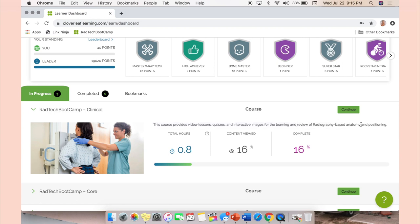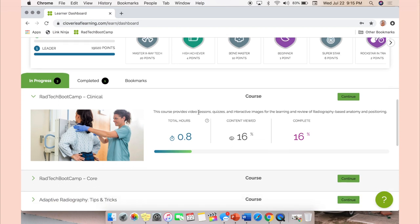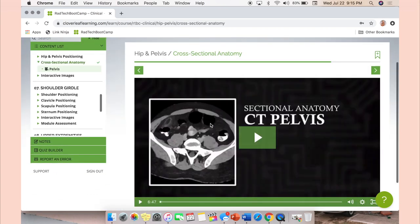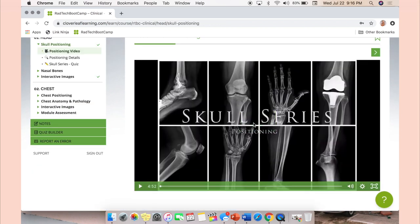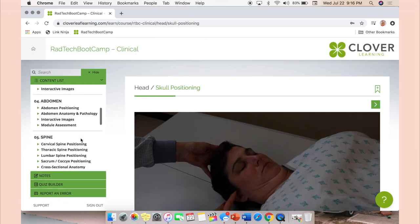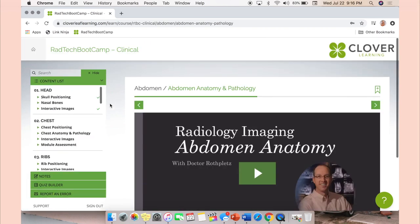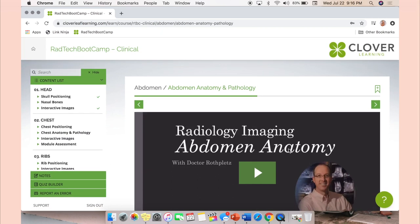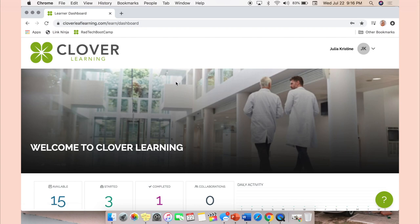If you're potentially going into CT eventually, the cross-sectional anatomy section is really helpful. If you struggle with positioning, the Clinical section is the place to review that. It provides lessons, quizzes, and interactive images for learning radiographic anatomy and positioning. I didn't really use this because it wasn't an area I struggled in, but it would be really helpful if you're taking procedures classes. They also have quizzes after you go through the videos and modules so you can test your knowledge.